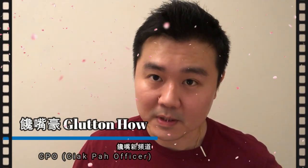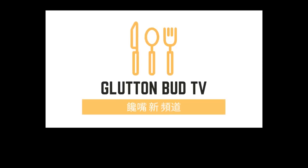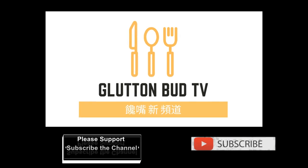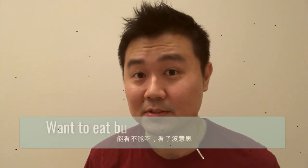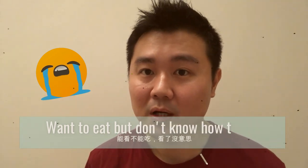But first of all, I wish I can get your support by clicking on the subscribe button below. In fact, the reason I created this video is because in the last few days I have received quite a number of inquiries from my friends about how to visit the places I have covered in my recommended food videos.